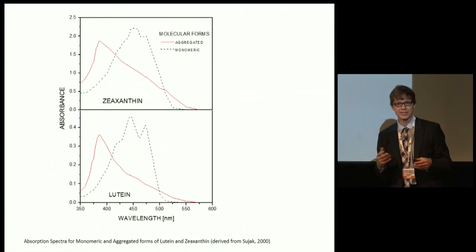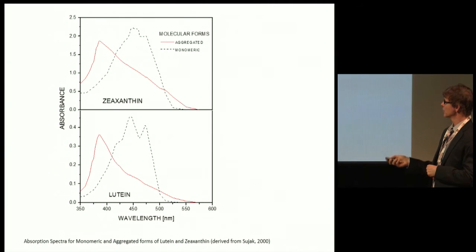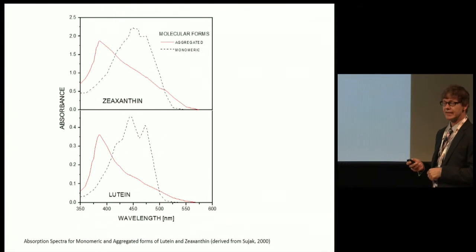We know that lutein and zeaxanthin absorb mostly in the visible blue, but the absorption extends down into the ultraviolet — and that's especially true in its aggregated form.